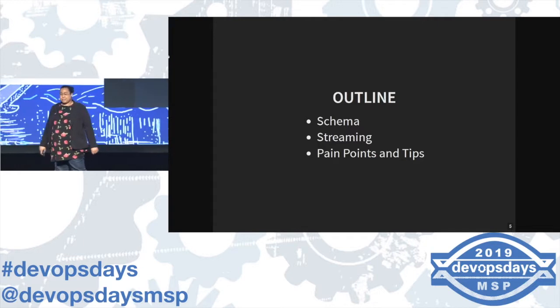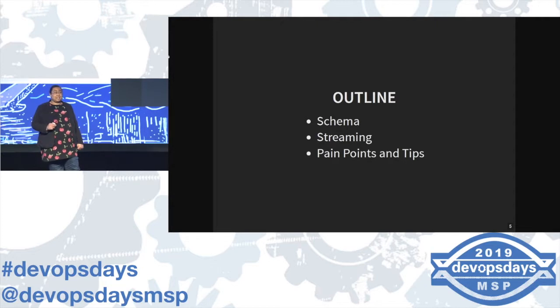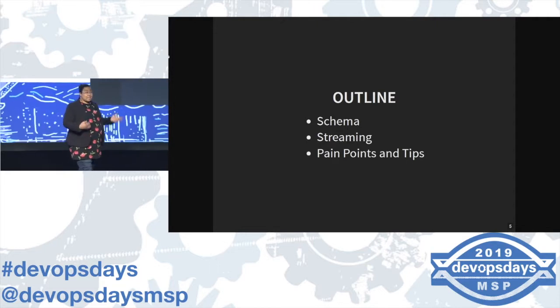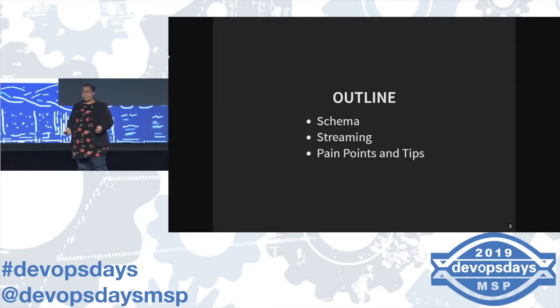The outline for today: I'm going to talk about our enterprise-wide log schema and how to sell that, because asking people to change their logging is difficult. Then we'll dive into real-time, near-real-time — depends how you want to define time. After that, go over how a small team with a few people — we used to be four, now we're around eight — stood up everything. And then give you some tips so you can learn from my mistakes.